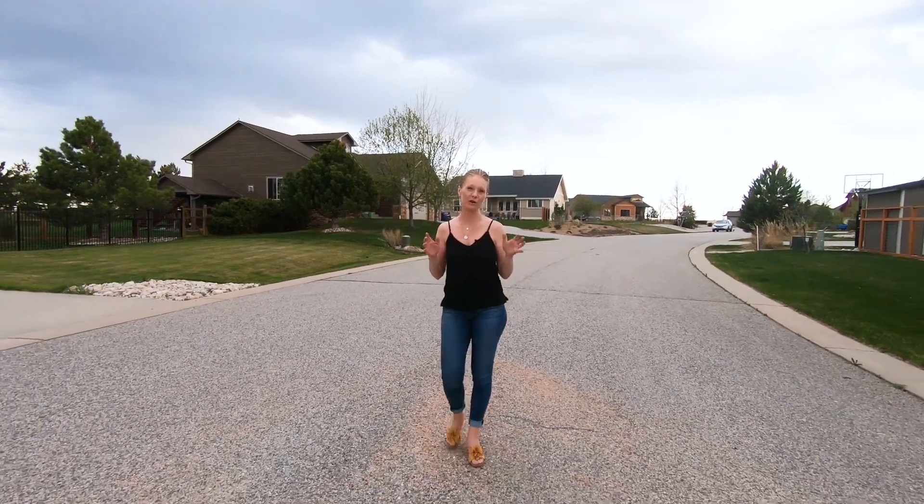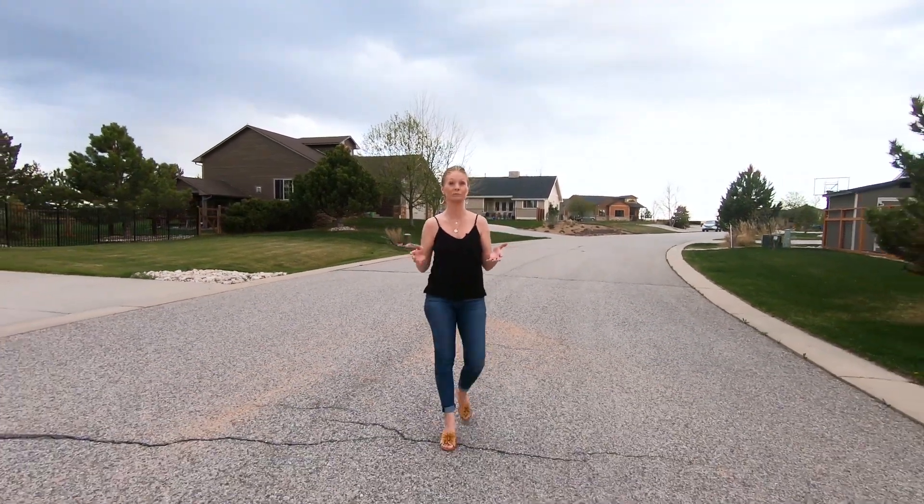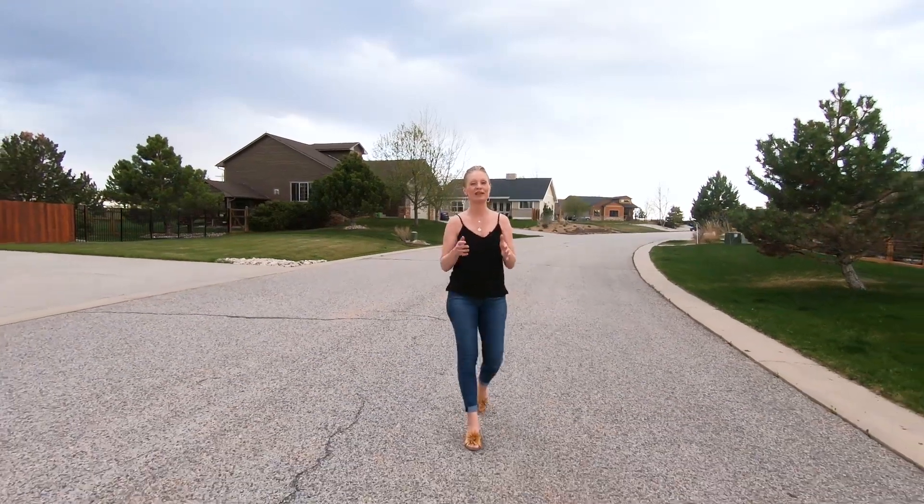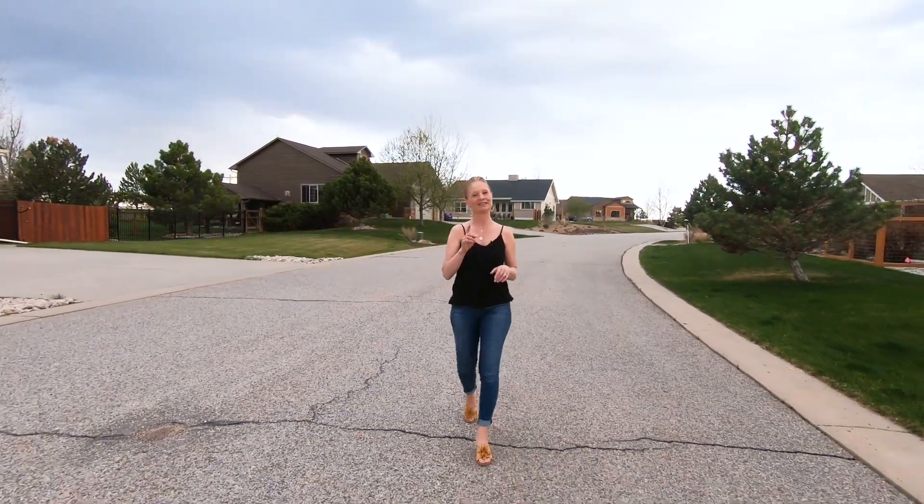If you are interested in buying or selling a home or a lot in Reber Ranch or anywhere else in the Greater Billings Area, feel free to call, text, or email me anytime. See you in the next video.